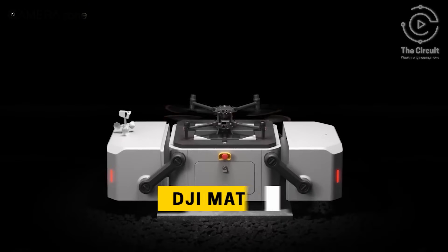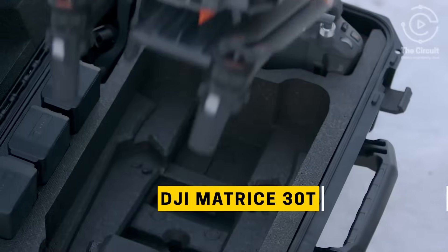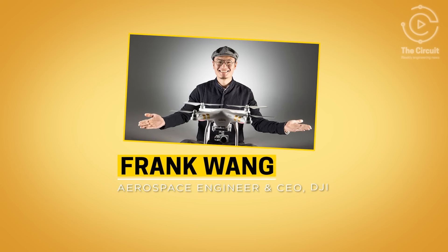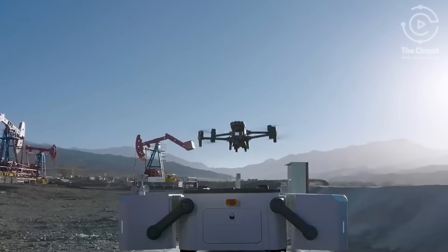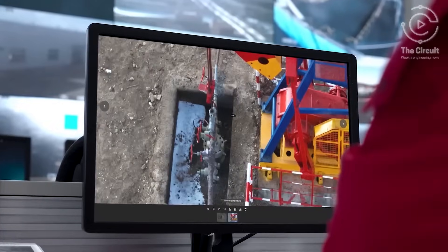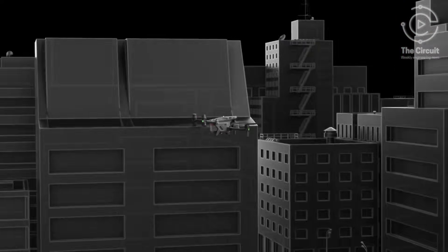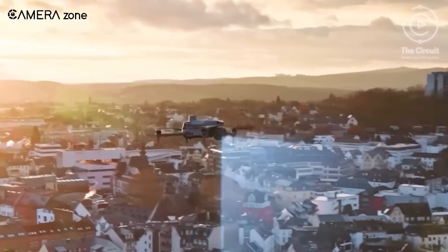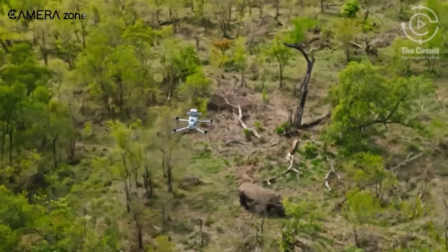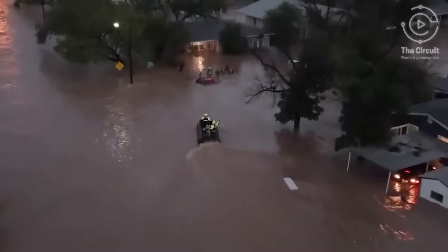But even in the eye of devastation, engineers are helping to pave a pathway forward. This is the Matrix 30T — built for filmmakers, rebuilt for search-and-rescue first responders. Created by aerospace engineer Frank Wong, this drone sees what the human eye cannot. Equipped with zoom, thermal imaging, and a laser rangefinder, it scans wide areas even in extreme weather. The Matrix 30T stays operational when other tools fail.